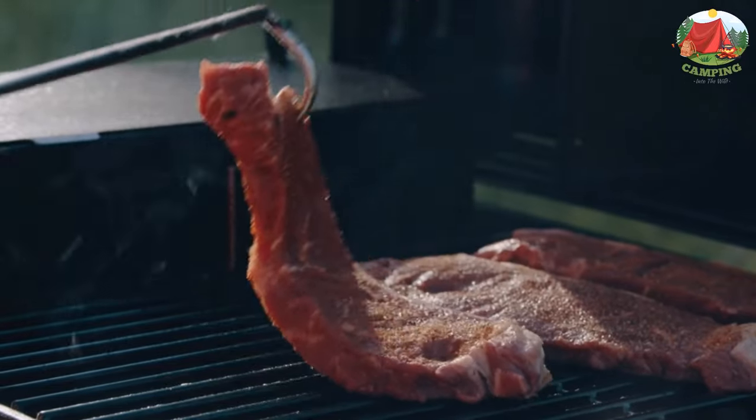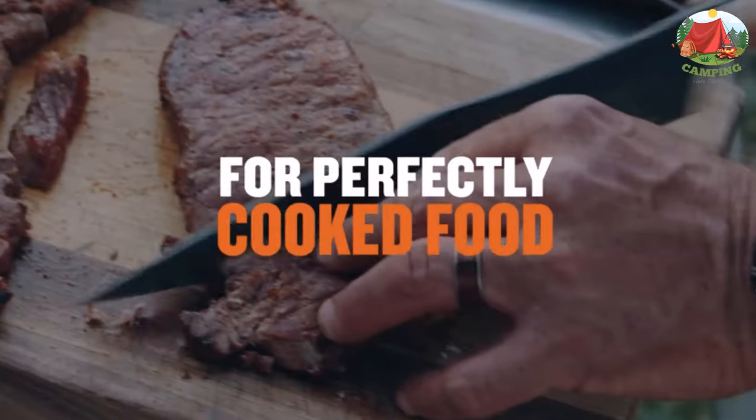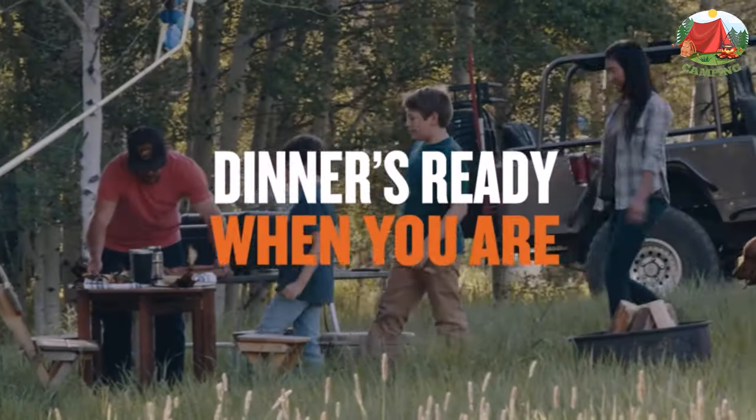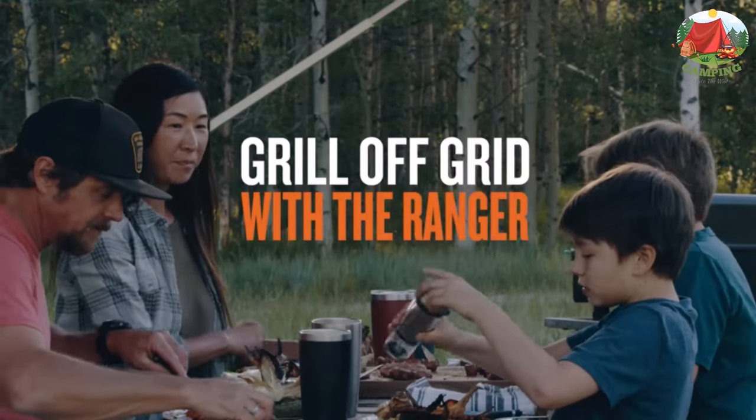The provided meat probe lets you keep an eye on things so your meat is always cooked just right. A grate and skillet are both included. The quality of the Ranger can't be denied, but you have to really appreciate it to shell out what it costs. Your purchase includes one Traeger Ranger grill with cast iron griddle to get that perfect sear on your steak.